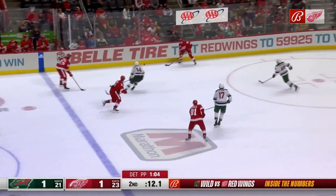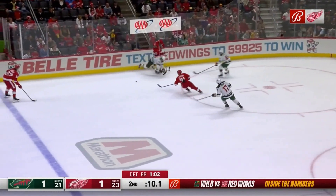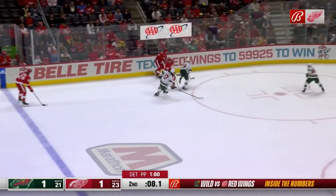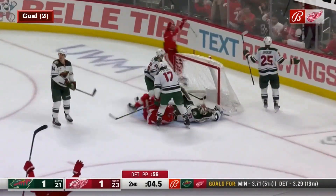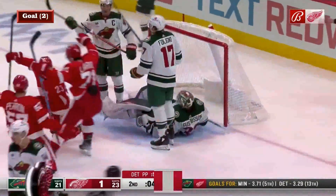His first of the season for Lucas Raymond! Knocked down by Larkin. Larkin picks up that loose puck, gave it a flank. They score! Raymond again. Raymond's got two!